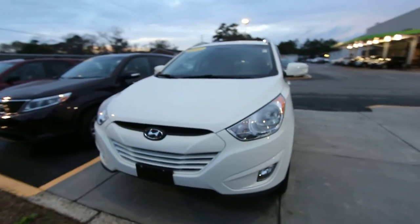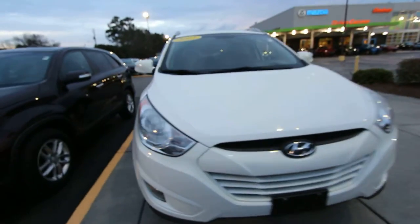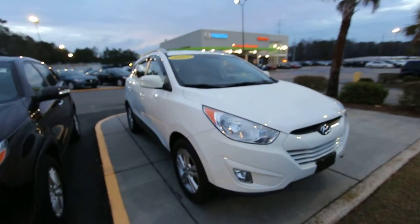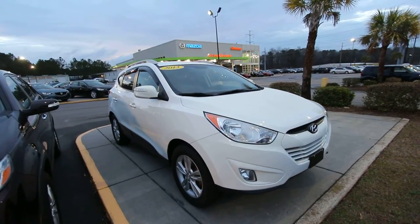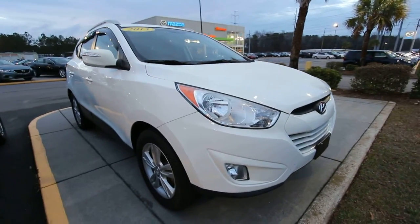If I see any major dents, dings, or scratches I'll point them out to you. That's my goal on this channel — to help you buy a car. And if you live in the Carolinas, you're more than welcome to buy a car from any dealership that's on this YouTube channel. So let's go ahead and start looking at her.